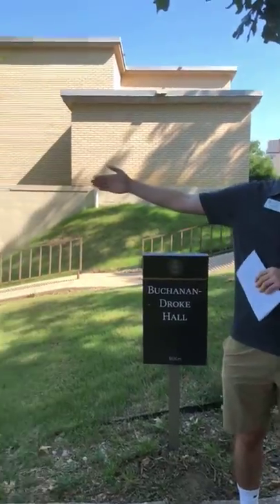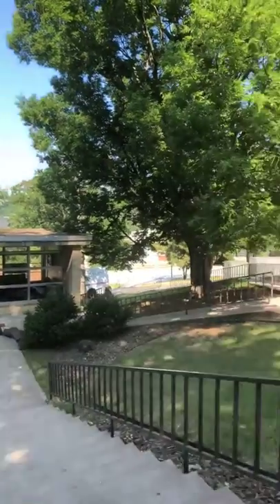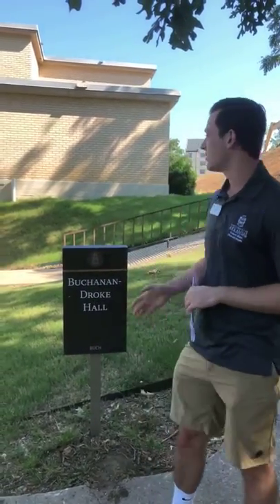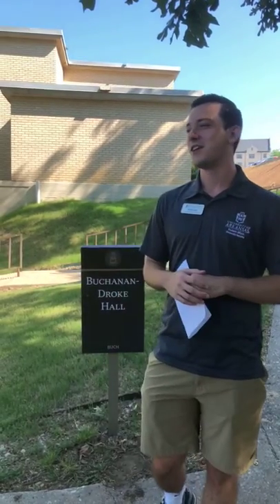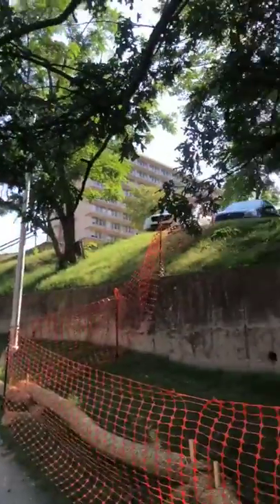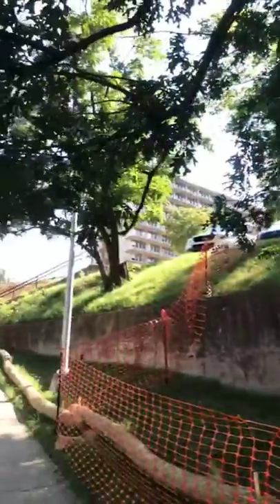Buchanan-Droke is a conveniently located hall — it's in the center of campus. We've got Stadium Drive right over here, where you can find the football stadium as well as the Hyper, which is basically the athletic activities location with a fitness center and a pool. The sister hall is Gladstone-Ripley, right behind us — students and staff refer to them as BD and GR. One fun fact: Buchanan-Droke used to be two separate halls. Buchanan was the first president of the university, and Droke was a former dean of Fulbright College. We've also got Humphreys and Yoakum nearby, and we're just a short walk from Brough Dining Hall, Starbucks, Slim Chickens, Rocket Taco, and the Founders dining options.